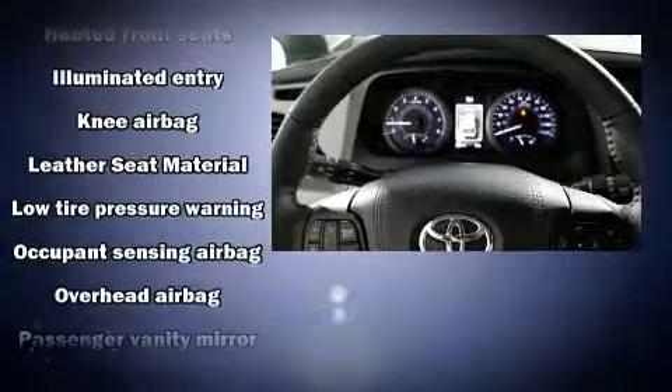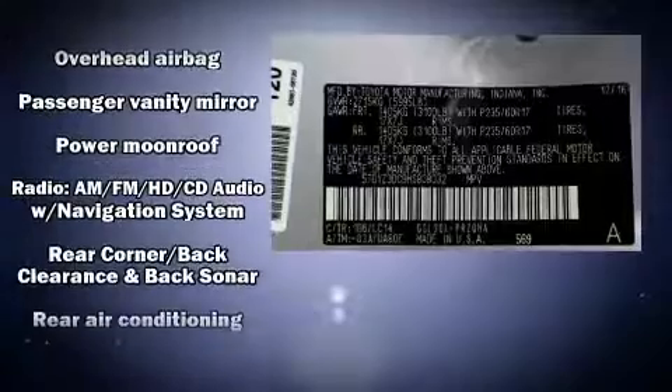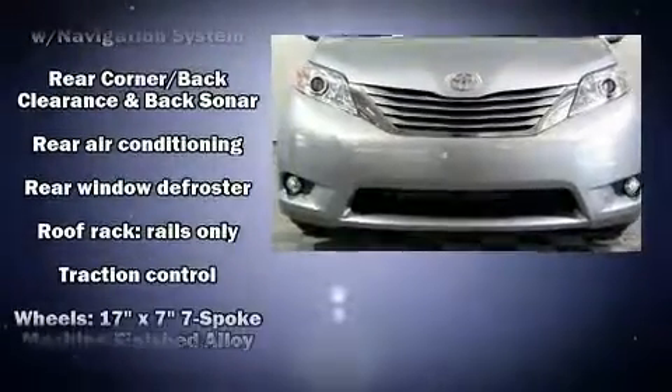Toyota also prioritized safety and security by including front side impact airbags, brake assist, and four-wheel disc brakes with AVS.